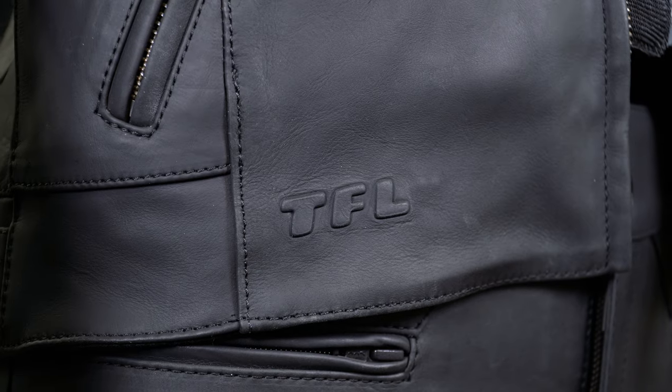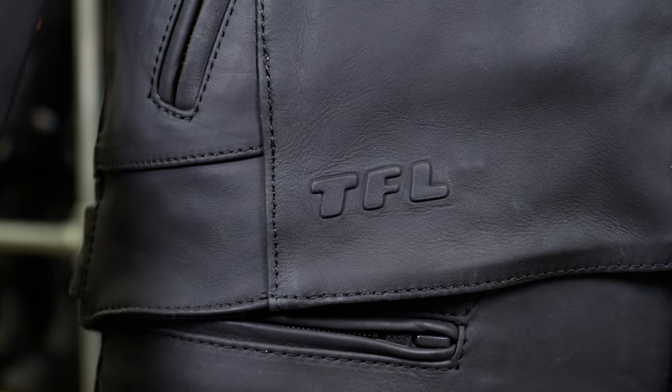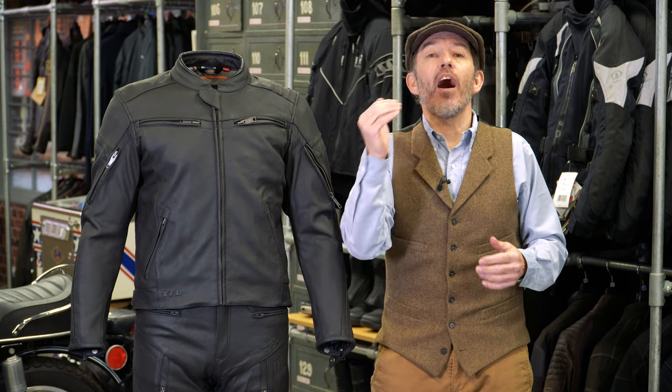The leather has a surface treatment called TFL Cool. Having explained that leather's not great in the heat because the sweat can't escape, the TFL Cool treatment reflects the sun's ultraviolet rays, which will keep the jacket cooler than it would otherwise be. So it's going to allow you to ride in higher temperatures without getting sweaty and wet.